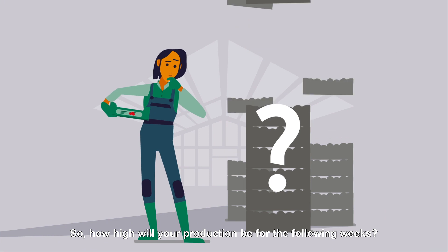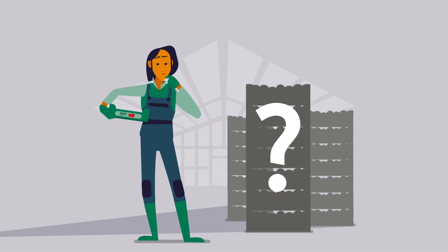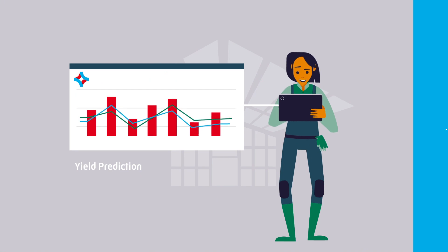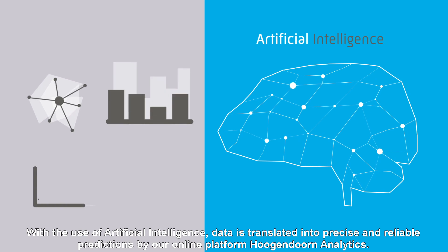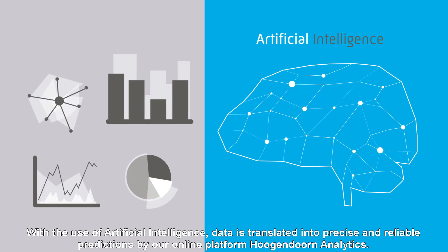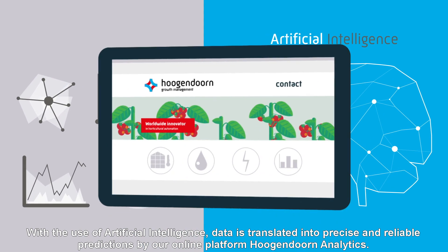So, how high will your production be for the following weeks? For this, we create a yield prediction. With the use of artificial intelligence, data is translated into precise and reliable predictions by our online platform Hoogendorn Analytics.